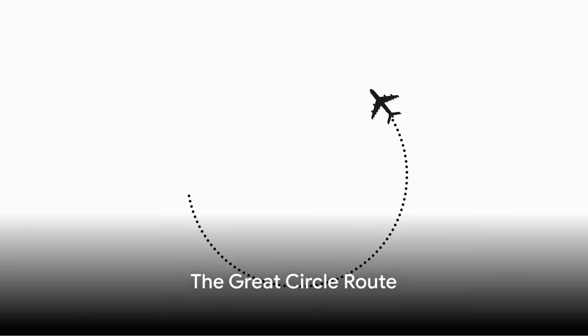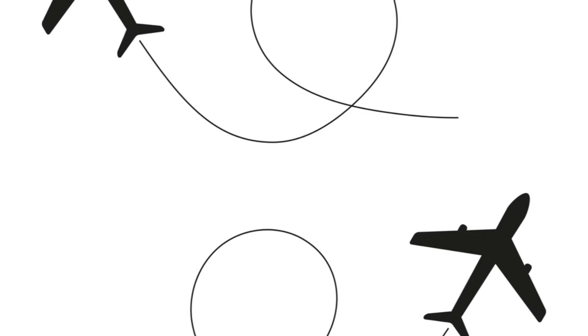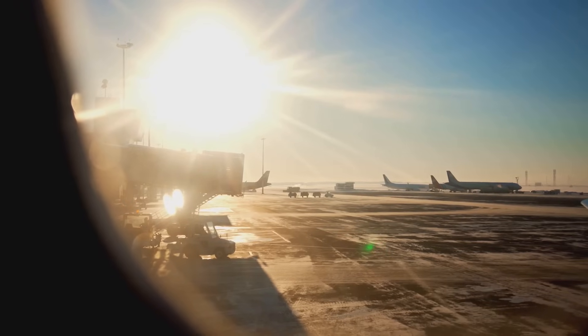One of the most common reasons for this North Pole preference is something called the Great Circle Route. Now you might be wondering, what on Earth is the Great Circle Route? Well, it's not as complex as it sounds. Picture a sphere — for our purposes, let's imagine the Earth. The Great Circle is simply the largest circle that can be drawn on the surface of that sphere. It represents the shortest distance between two points on the globe, cutting right through the Earth's core.